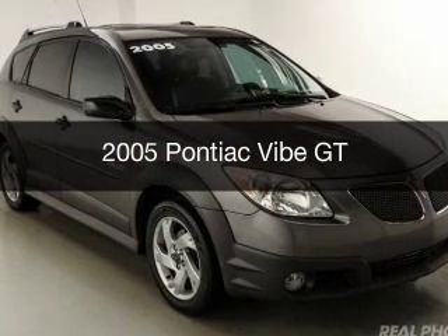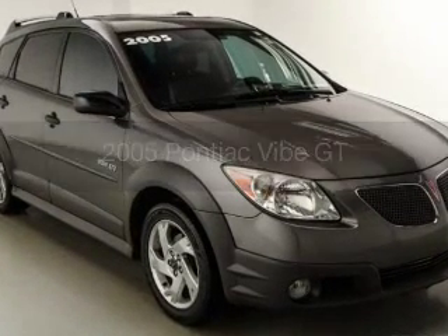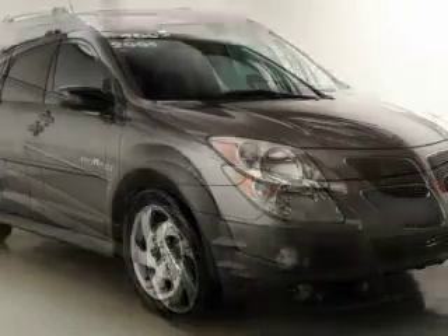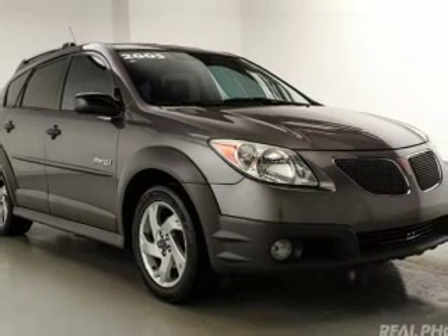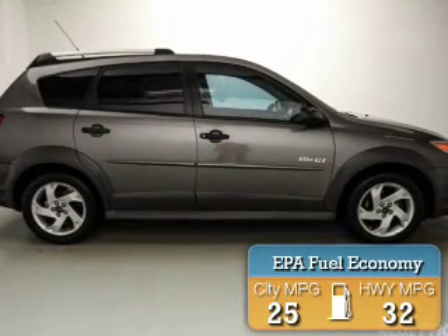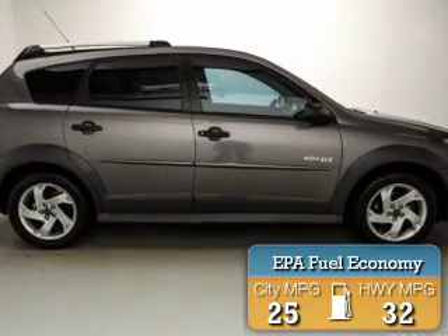This is a used 2005 Pontiac Vibe. It's powered by front wheel drive, a 1.8 liter four-cylinder engine, and a six-speed manual transmission. Great fuel efficiency saves you money by requiring fewer trips to the gas station.